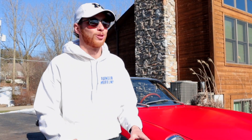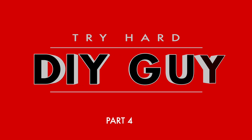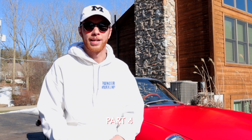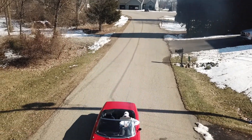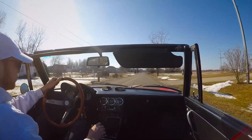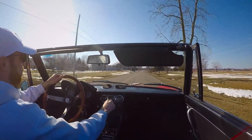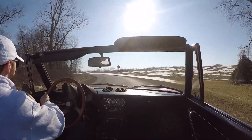Just got back from my first cruise in the 1974 Alfa Romeo Spider Veloce, and I get it. I get the hype now. I get what everyone in the forums and in the Facebook group are talking about and why they're so passionate about these cars. I finally got it into fourth and fifth gear on the highway, and it's pretty fun to drive. Get in a Spider and drive one, because it's probably been one of my most enjoyable driving experiences to date.